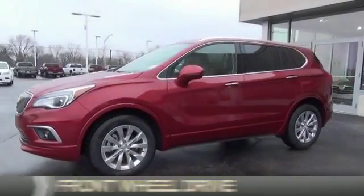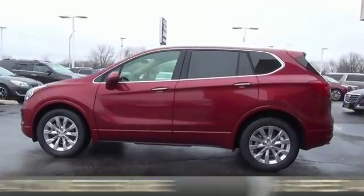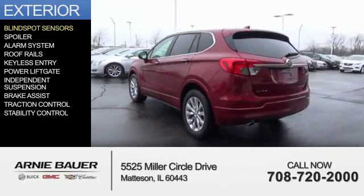It's powered by Front Wheel Drive, a 2.5-liter 4-cylinder engine, and a 6-speed automatic transmission. The features include blind spot sensors,